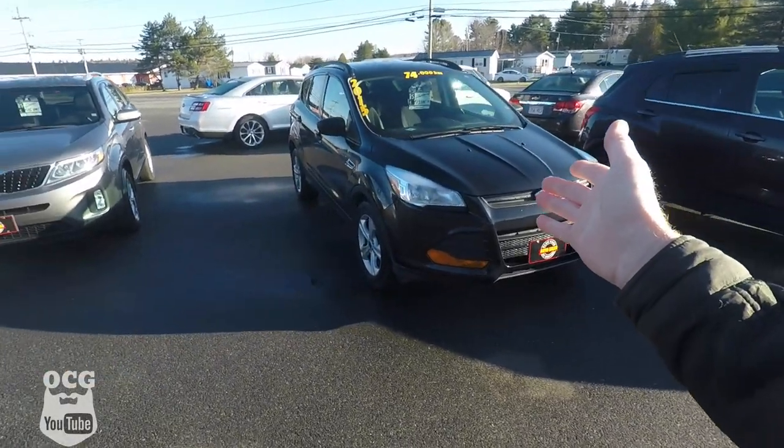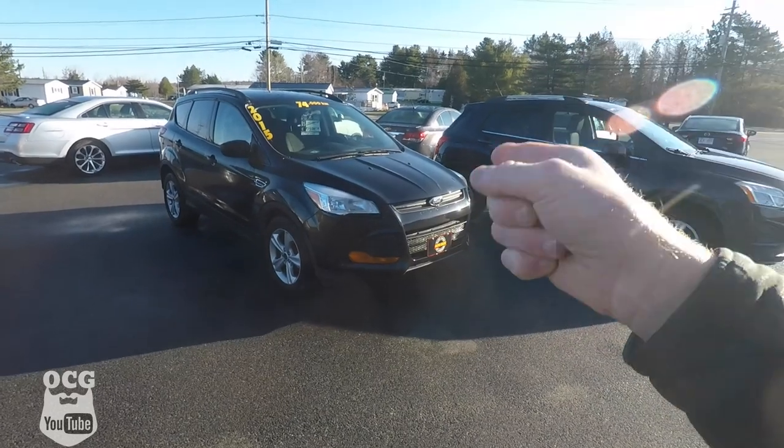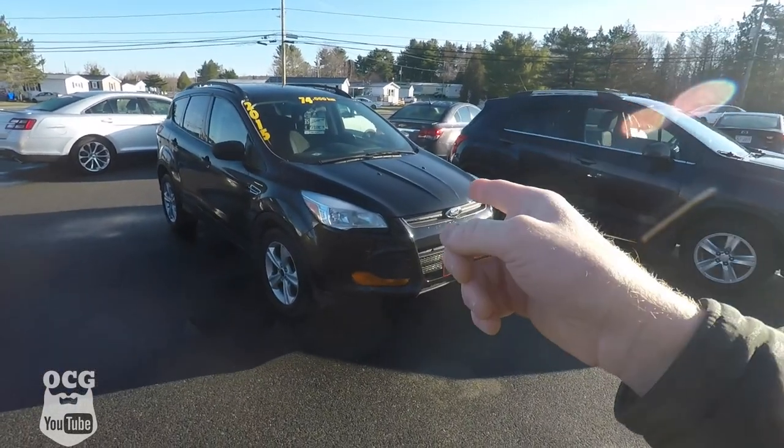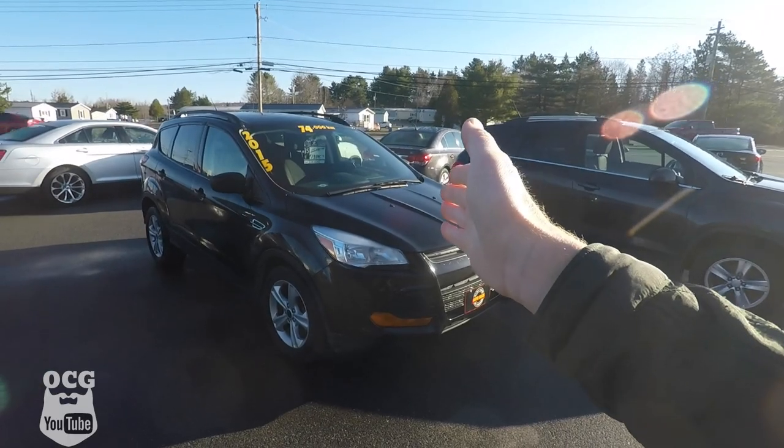We've had another customer come in who had written off his 2013 Ford Fiesta. He likes his Fords and wanted to come in and gave us a down payment on the 2015 Ford Escape. He's the type of customer who came in and had all of his service work done here — oil changes, tires, any little repairs. Hopefully he'll be back sometime today and we'll do up the paperwork on that car and get it sold. But that's not the car I was talking to you about either.